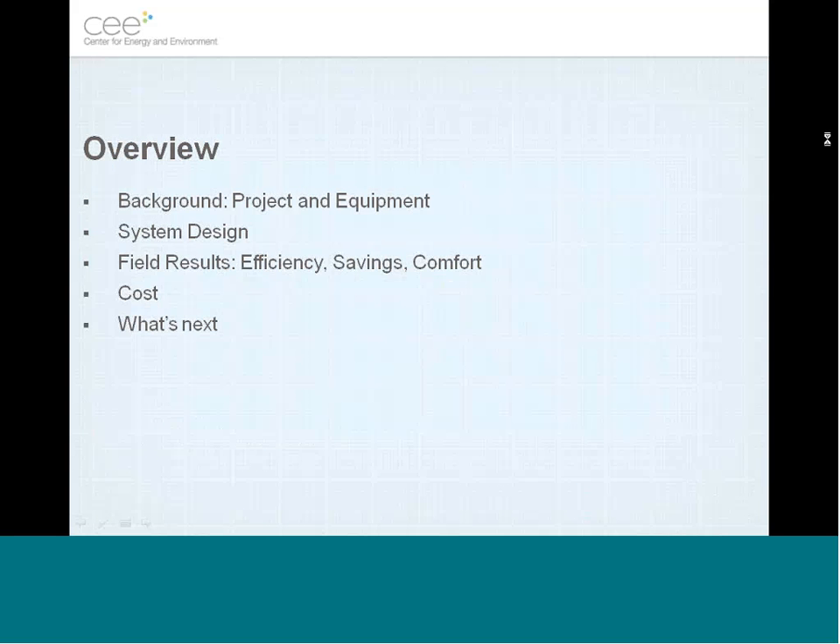Here's a little overview of where we're going today. I'll start with how this project came about, what equipment we've been using, the system design, actual field performance, costs and paybacks of these systems, and then briefly touch on what's left to do and where we're going in the next half a year.